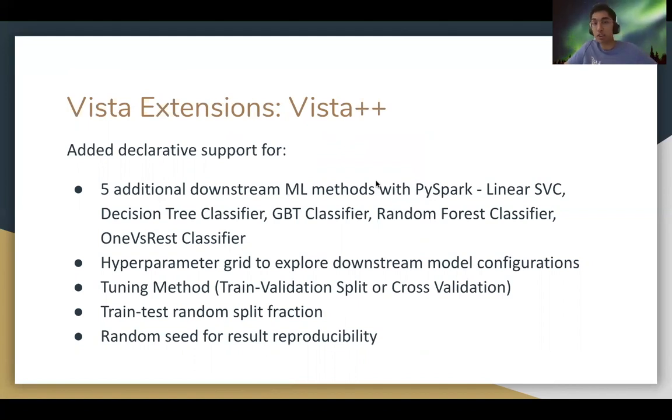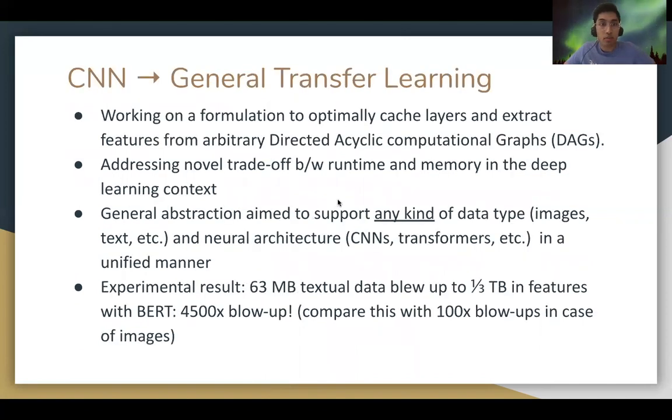This allows WISTA to do all the heavy lifting in terms of scheduling and executing the entire provided workload. My current work involves expanding the API by formulating a generalized optimization problem for optimal feature extraction with any DAGs.